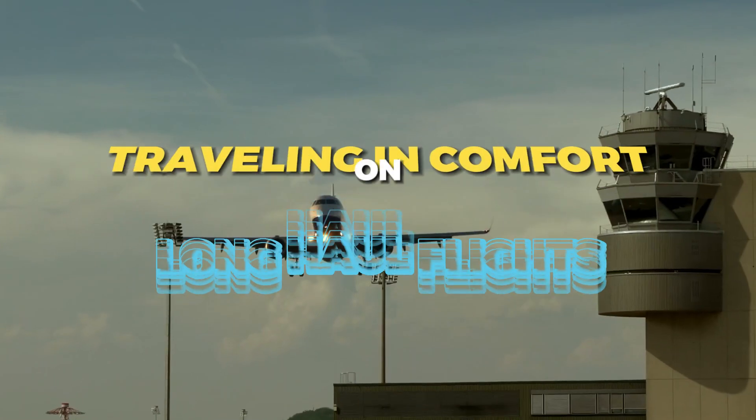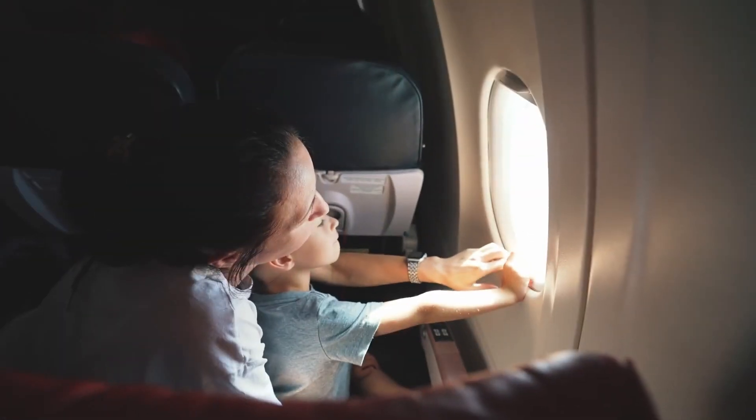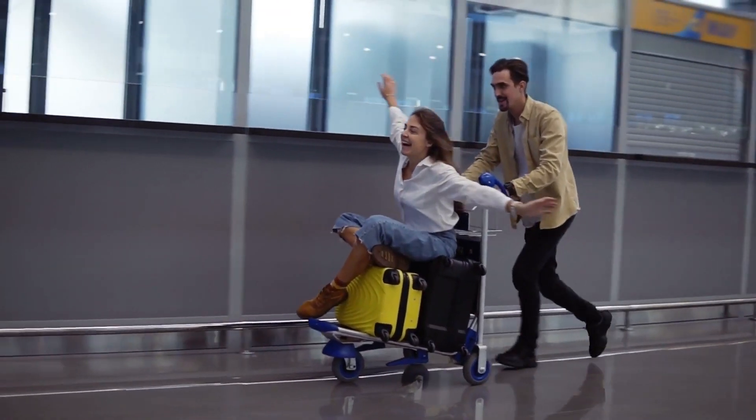Today, we're diving into the ultimate guide on traveling in comfort on long-haul flights. Long flights can be both exciting and exhausting, but with the right strategies and tips, you can turn that seemingly endless journey into a pleasant experience.